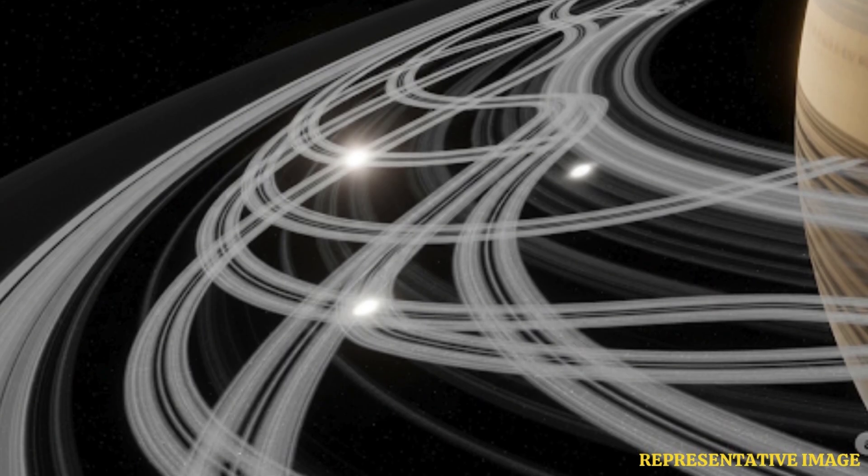Scientists were able to study the rings' thickness, composition, and intricate patterns for the first time.